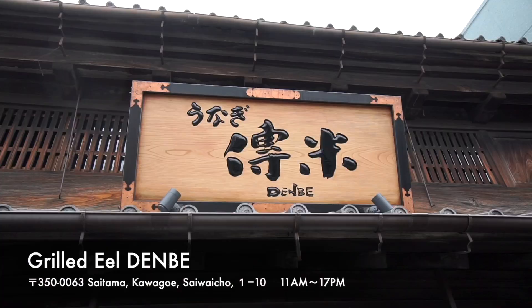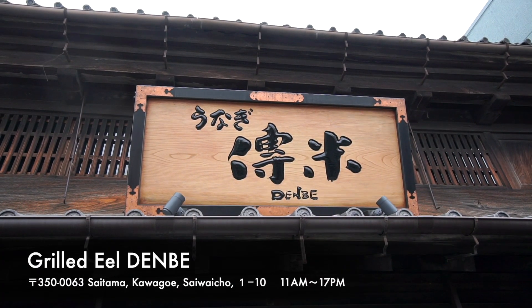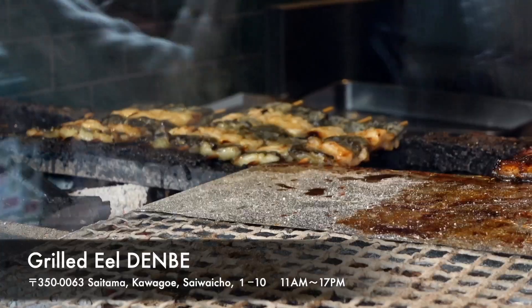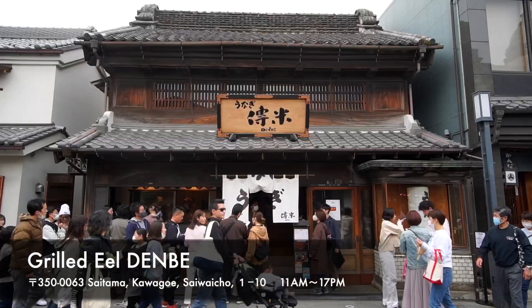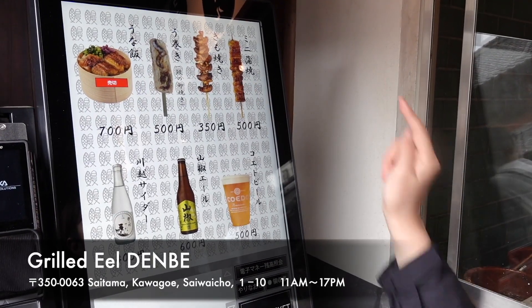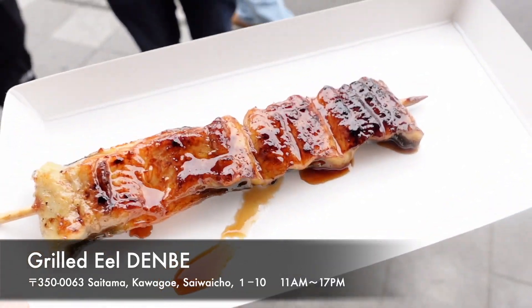Next place is called Dembe. They are selling grilled eel. When I passed by the shop, the smell of grilled eel filled the air and I lined up at the shop before I knew it. Eel is a popular food in Kawagoe, so you should visit here.